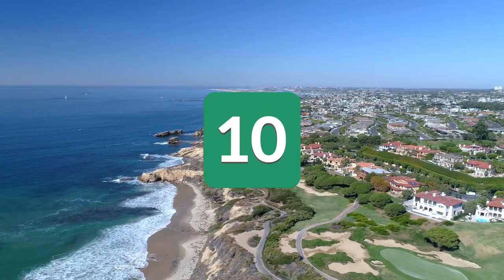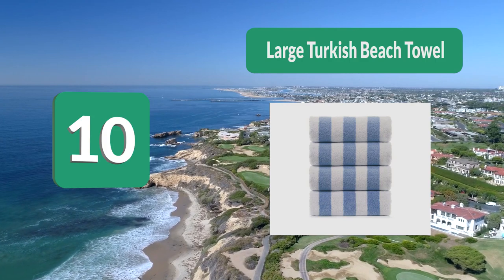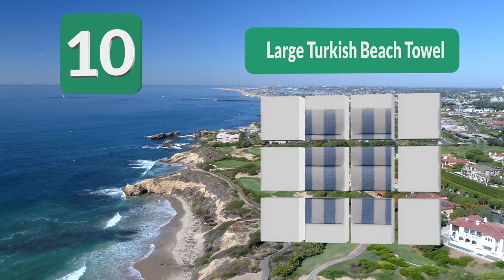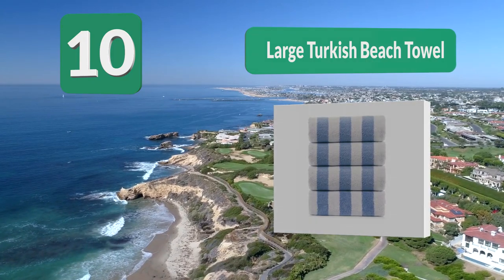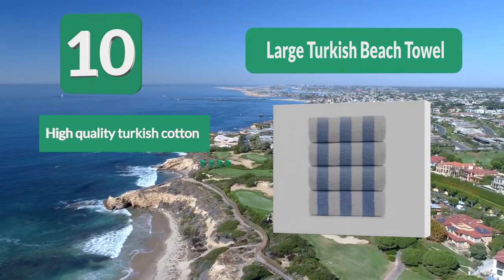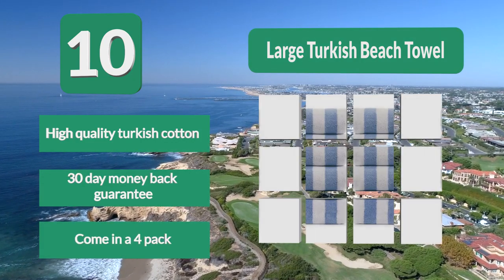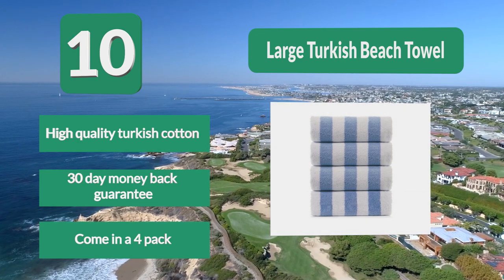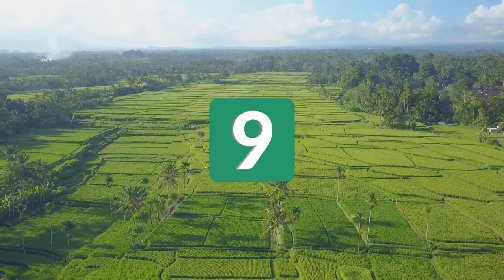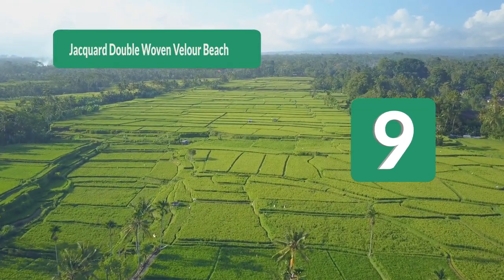Number 10: Large Turkish Beach Towel. This microfiber beach towel comes in a package of two or four, which is great if you have children. It has been made from 100% genuine Turkish cotton, making it even softer compared to normal cotton. You can rest assured there are no chemicals. High quality Turkish cotton, with a 30-day money-back guarantee, available in a four pack.